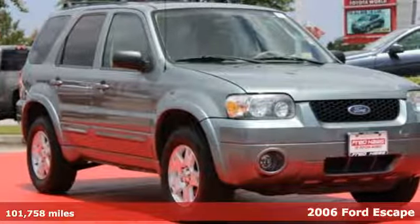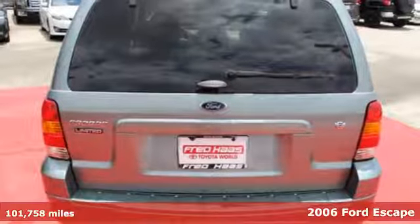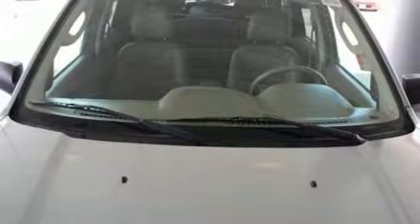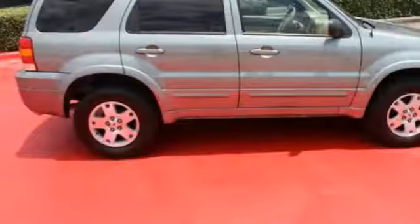Check out the smooth sailing ride of this 2006 Ford Escape. For '06, the Escape has been redesigned with tons of storage, versatile seating, and great features like a multi-function remote, exterior entry lighting, a roof rack, and a CD player.